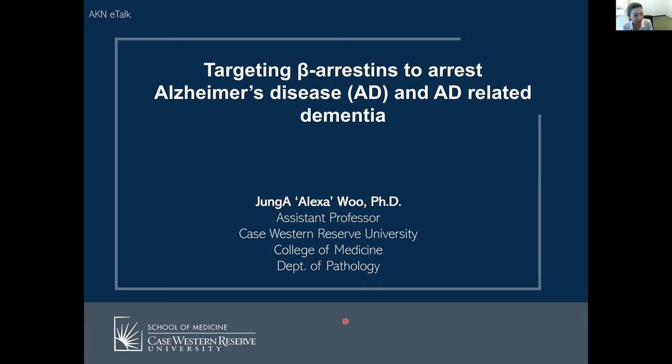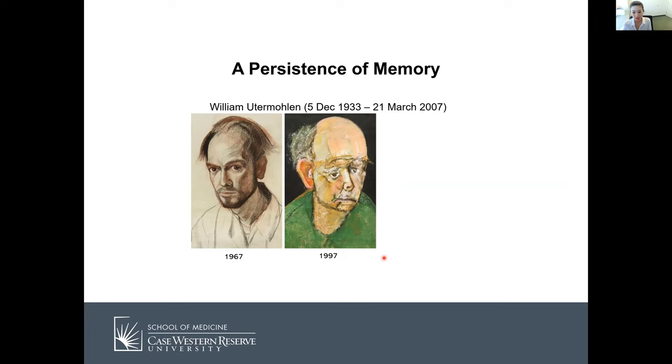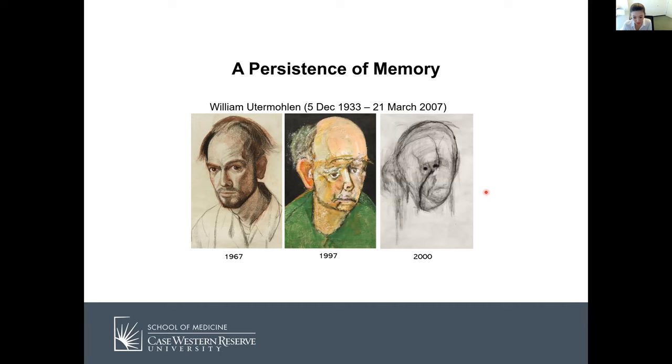Today my talk is going to be targeting beta-arrestins to arrest Alzheimer's disease and AD-related dementia. My name is Alexa Wu. Before I go over my data, I always introduce this heart-wrenching art piece by UK-based artist William Newton-Holland, who was diagnosed with Alzheimer's disease in 1995 when he was only 61, and he continued creating a final series of self-portraits over roughly a five-year period documenting the gradual decay of his mind. He passed in 2007.